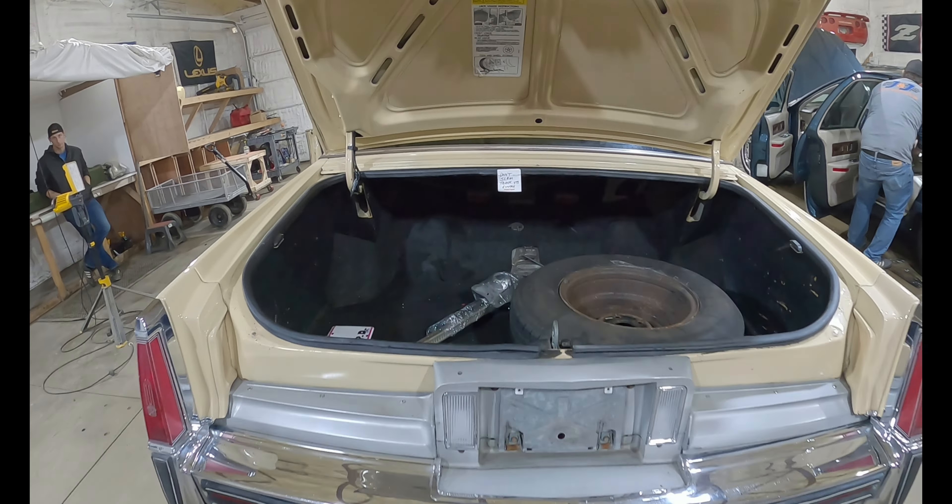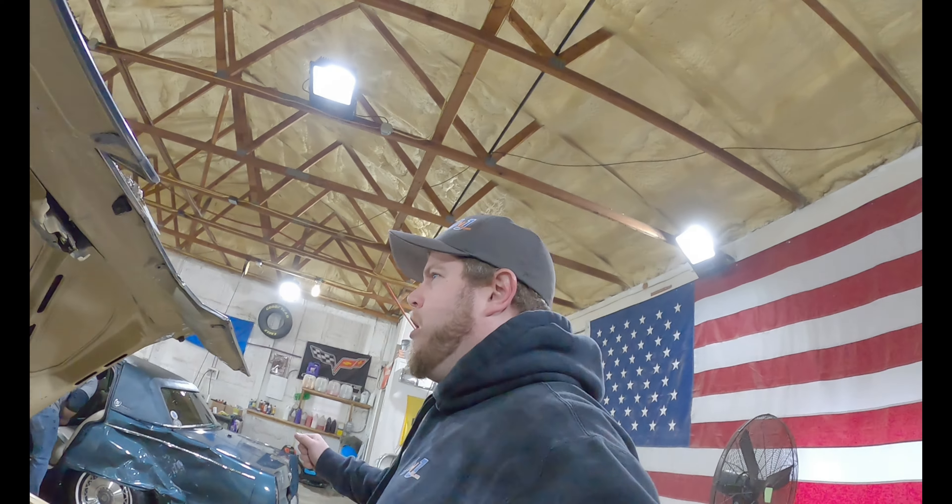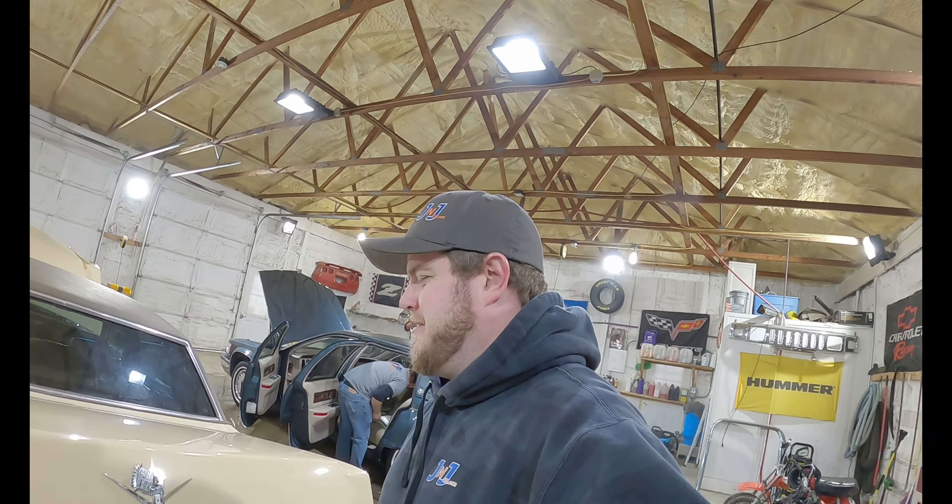The previous owner left an awesome note here: 'Don't slam the trunk.' It's electric! Boogie woogie woogie! Yeah, I went for it.